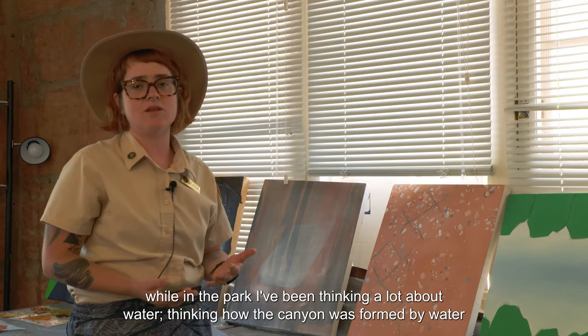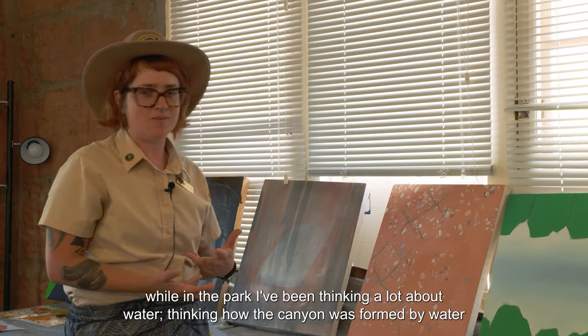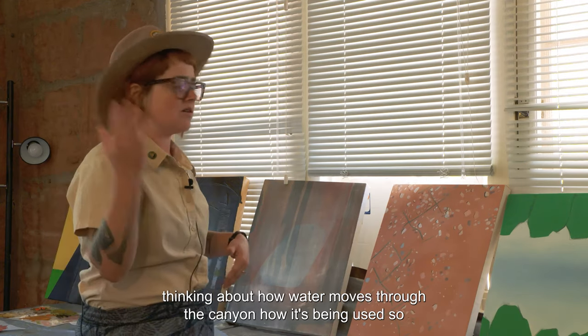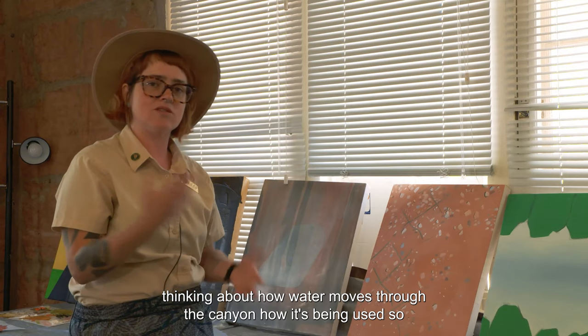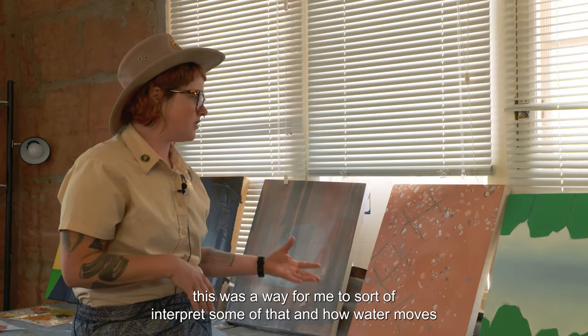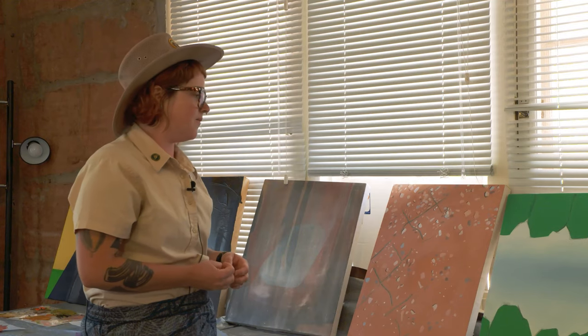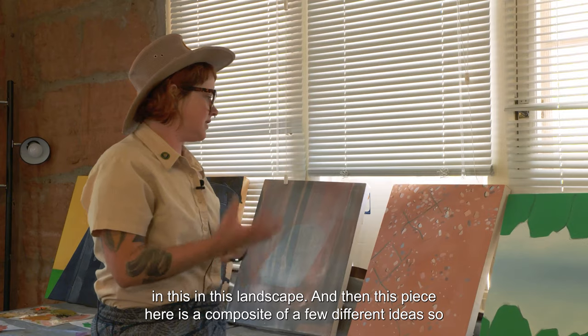While in the park I've been thinking a lot about water — thinking how the canyon was formed by water, thinking about how water moves through the canyon, how it's being used. This was a way for me to interpret some of that and how water moves in this landscape.